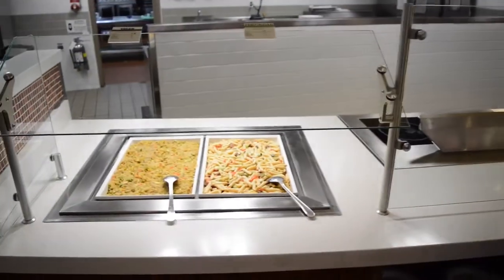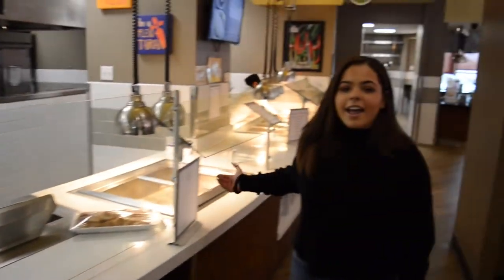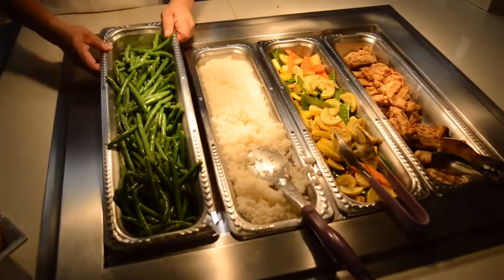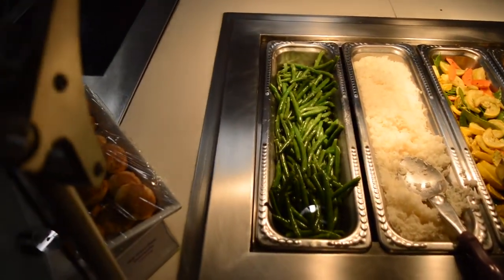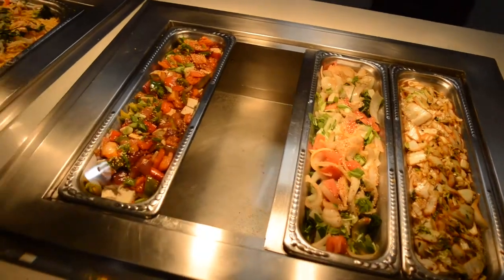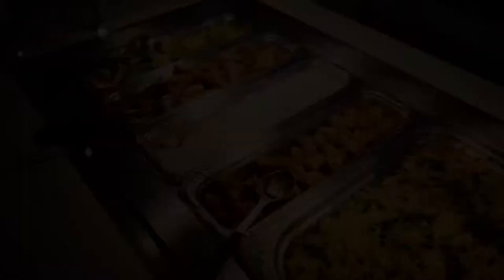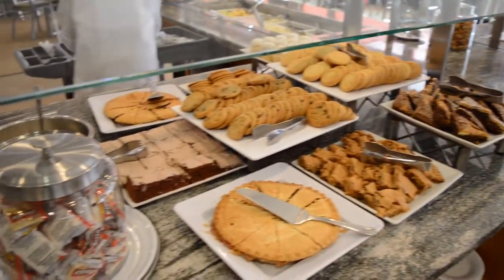This is where you'll find all the vegan and vegetarian options, and this is where you'll be able to find all the gluten-free options. This is everyone's favorite — the dessert table. And this is the pizza and pasta station where you can find menus every Monday through Saturday.